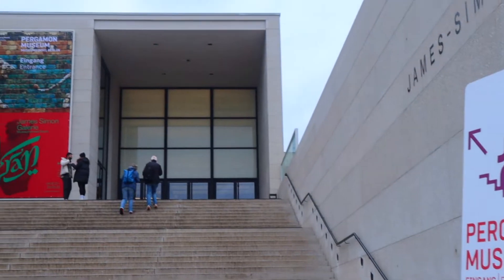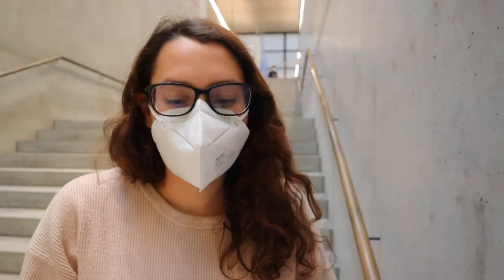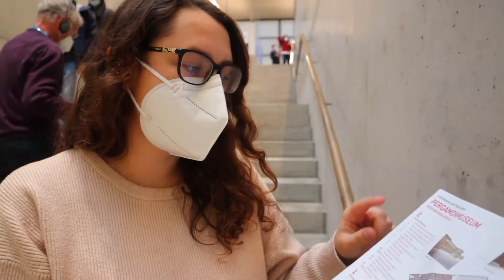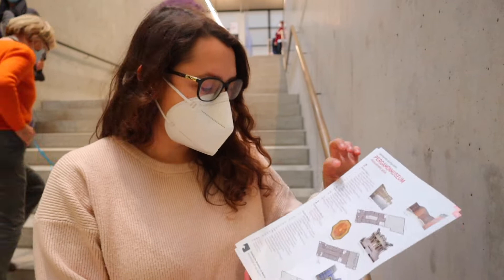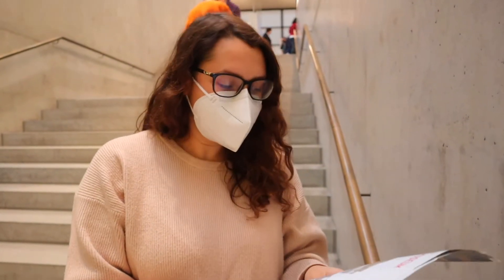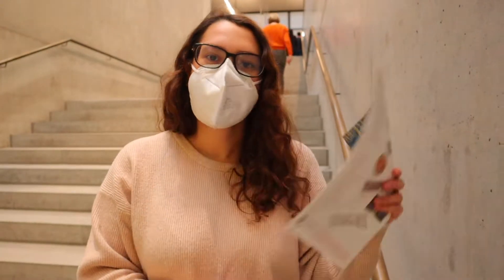It's currently 1pm and we are going to the second museum of the day. This is the Pergamon Museum — it's the most visited museum here on the island. So we just entered the Pergamon Museum and from what we're gathering, it's basically more like Islamic and ancient Near East — like Babylonia, Assyria. I'm very excited because it's very different from where we've just been.